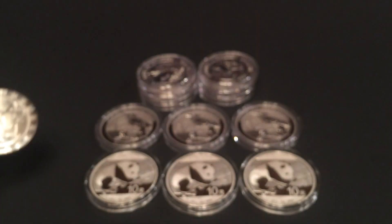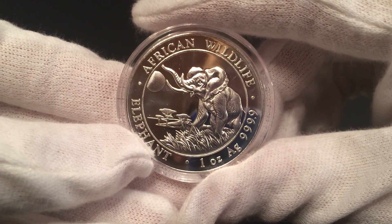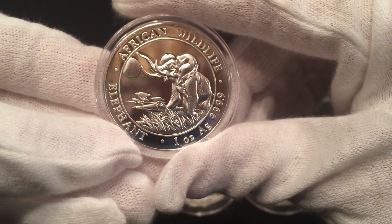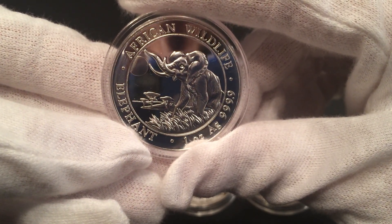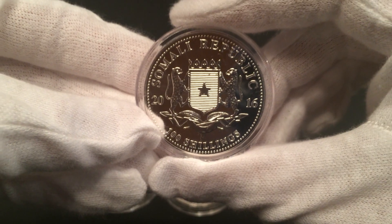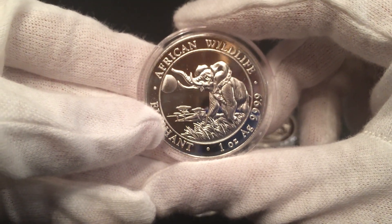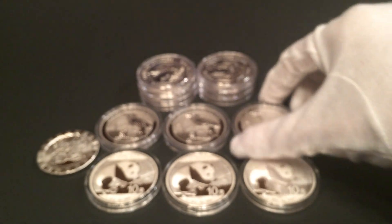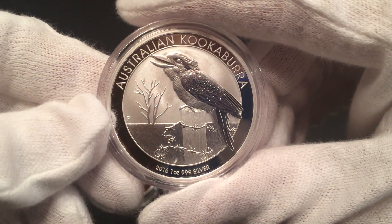I picked up six of the 2016 African Somali Elephant. I really love the designs on the elephant — I try to get them every single year they come out. They do seem to increase in value pretty well. I just put them in the capsules actually just now.